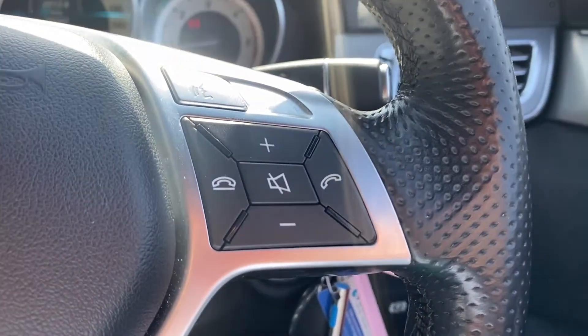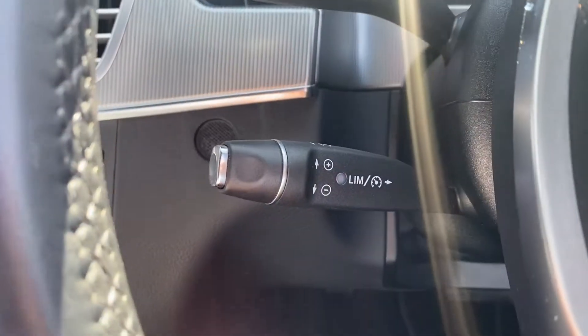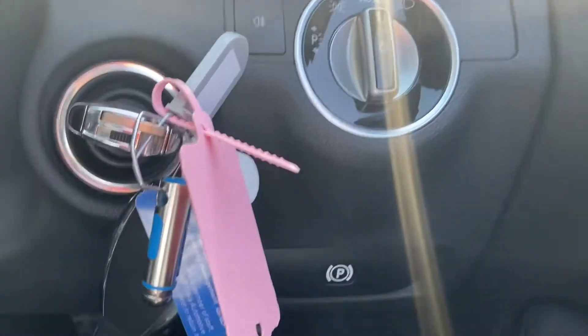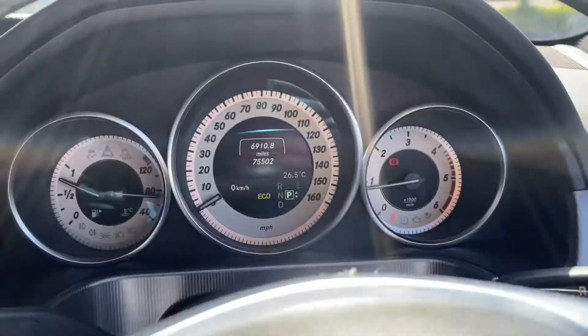Taking a look at the steering wheel, you can see there's perforated leather as well as multi-function buttons either side. There's a speed limiter and gear controls with automatic lights, and this does come with two keys as well.